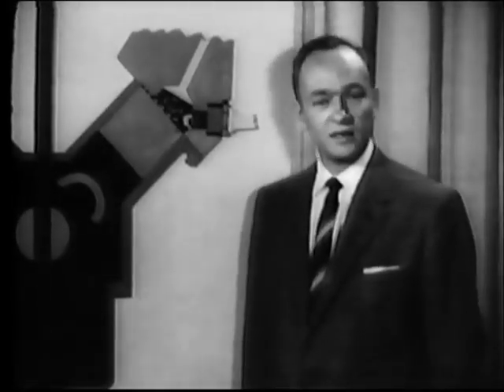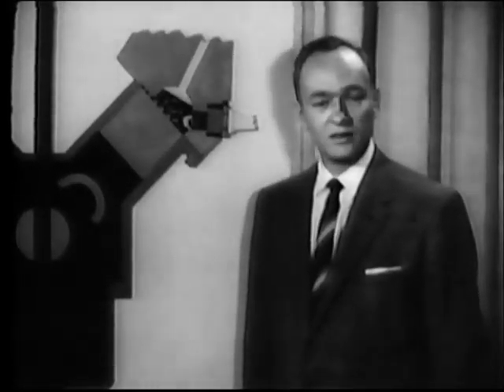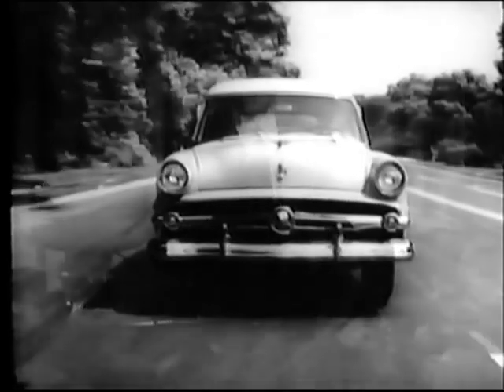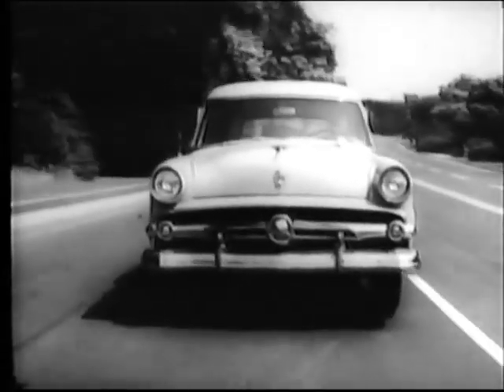Ford's advanced design gives you a bonus in power, performance, and economy. Ford's new Y-Block V8 features this same advanced low-friction design and turbo wedge combustion chamber. Both Ford engines are go-getters. Both gas savers. Test drive both when you test drive the 54 Ford.